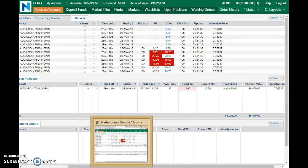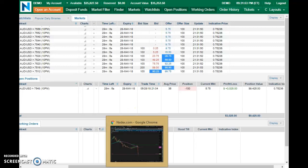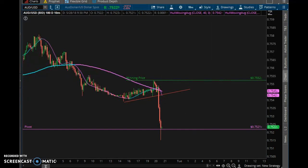Right now we're up 25 pips, which is a pretty good trade for just about an hour. The market got away from the strike price, so that's solid. Let's see if the charts have caught back up — yes, they caught back up.